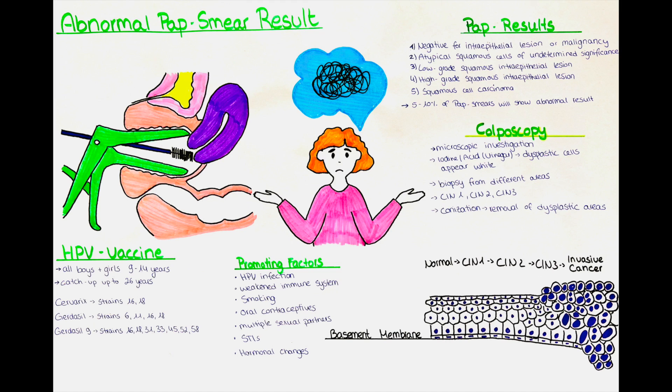Some studies have also suggested a possible association between long-term use of oral contraceptives and a slightly increased risk of cervical dysplasia. Having multiple sexual partners or engaging in sexual activity at an early age increases the risk of HPV infection and the development of cervical dysplasia. Not undergoing regular cervical screening, such as pap smears or HPV testing, can delay the detection and treatment of cervical dysplasia. Some STIs such as chlamydia or herpes can increase the risk of developing cervical dysplasia. Also, hormonal changes such as those occurring during pregnancy may affect the growth and progression of cervical dysplasia.